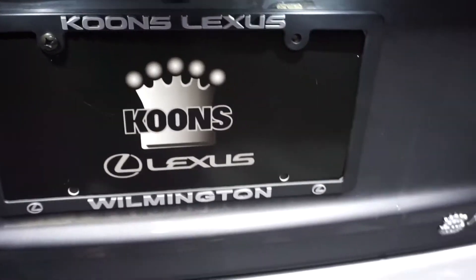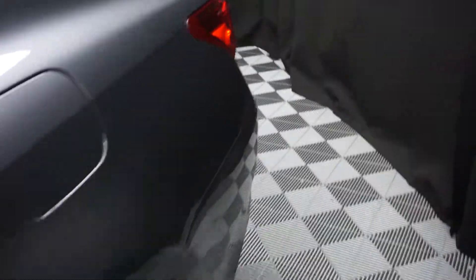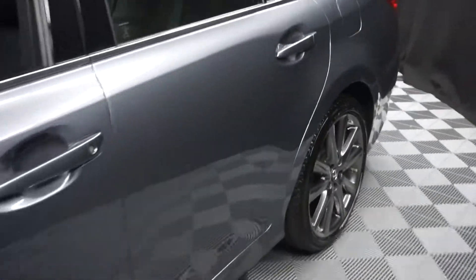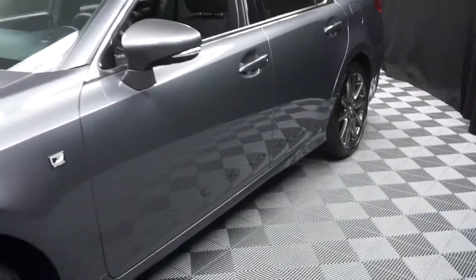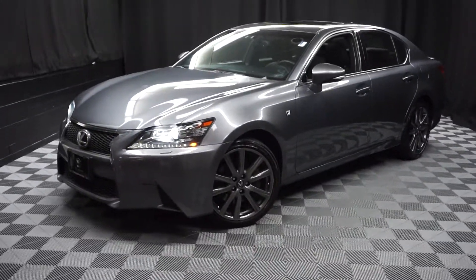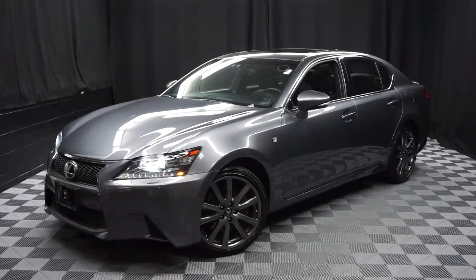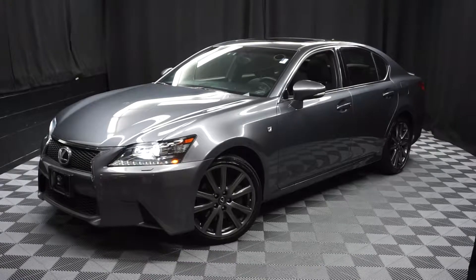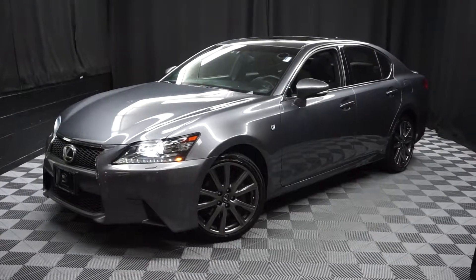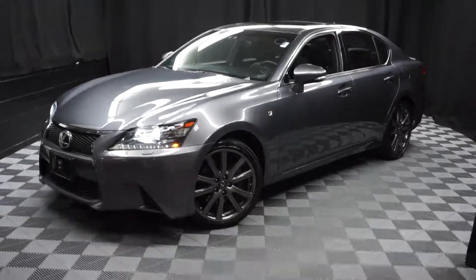It's right here at Lexus of Wilmington. If you're looking for more information on this GS F-Sport or any of the other 100-plus vehicles in our pre-owned inventory, in our 90,000 square foot pre-owned showroom — that's right, when you come here to Lexus of Wilmington, you do your car shopping indoors to avoid the elements. Stay warm, stay cool, stay dry shopping inside at Lexus of Wilmington. Go to LexusofWilmington.com for more information.